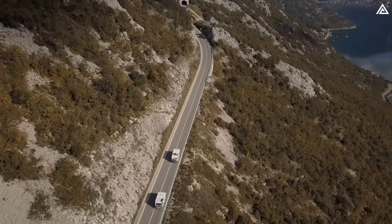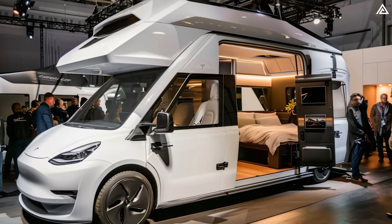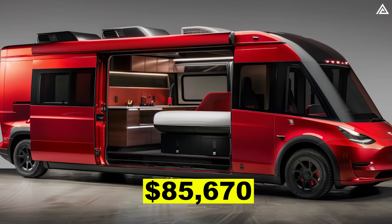But that's not all. Musk hinted at a groundbreaking new concept that could revolutionise travel and address the pressing issue of affordable housing. In today's video, we will dive into the rumoured Tesla Motorhome project, which is said to cost just $85,670.